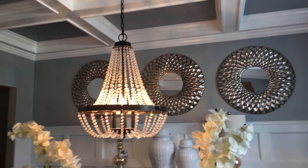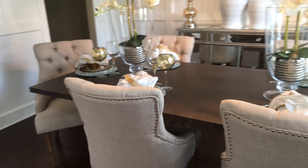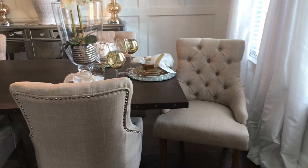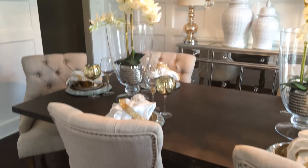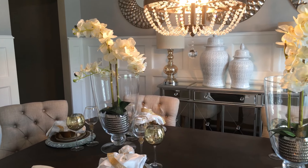We purchased the chandelier. The dining table is one I got from Overstock.com — I loved it the moment I saw it, I knew it would be a part of our new home. The flowers that you see on the table are from Burlington's.